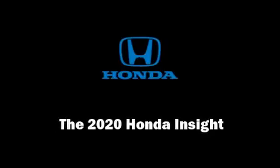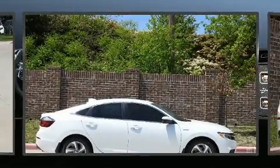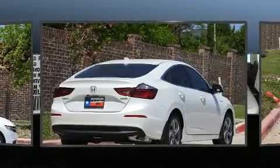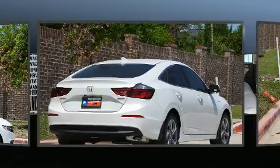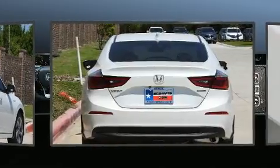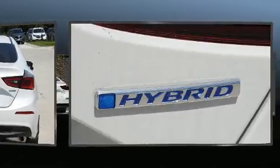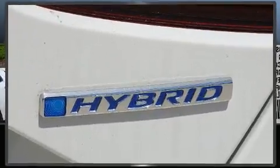Sensibility and practicality define the 2020 Honda Insight. This four-door, five-passenger sedan stands out among competitors in its class. Smooth gear shifts are achieved thanks to the efficient four-cylinder engine, and for added security, dynamic stability control supplements the drivetrain.